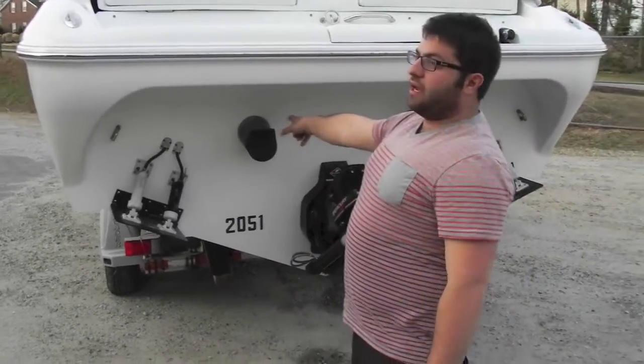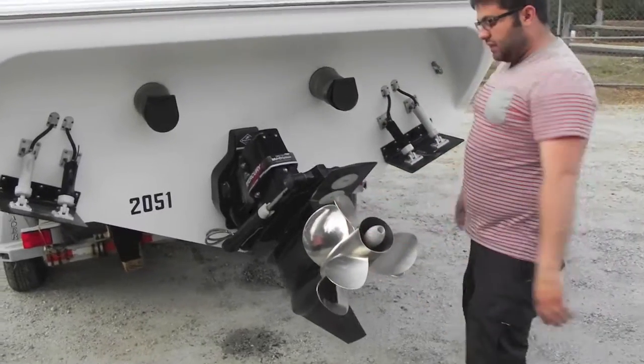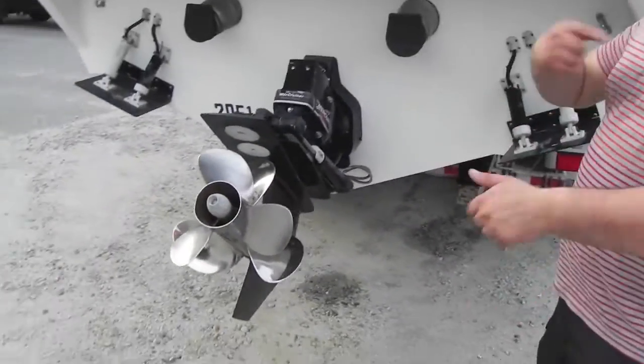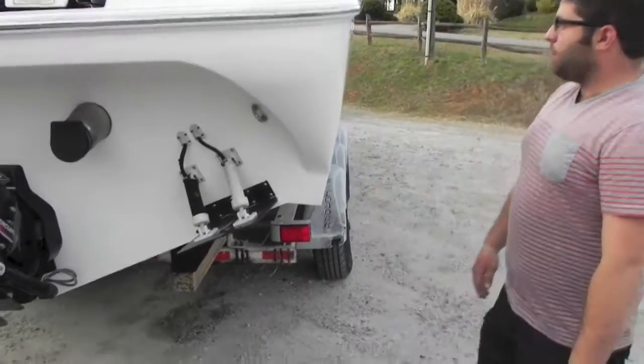Trim tabs. You've got your stainless steel exhaust tips and it has captain's choice exhaust. Your Bravo 3 drive with dual props, so no cavitation — makes this boat plane out pretty nicely. Trim tabs help that process as well.